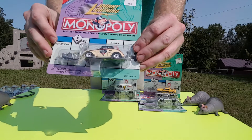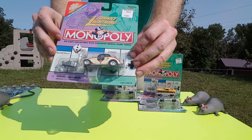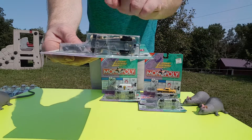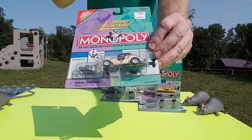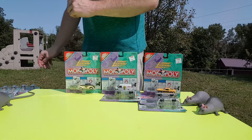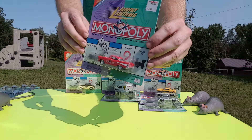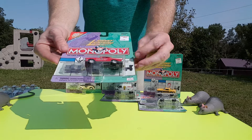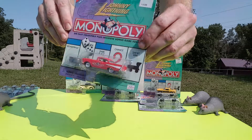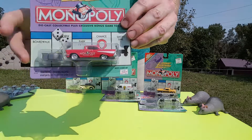Got an old coupe here. This looks like the special car — we'll show you that in a second. Each one comes with their own little token card. Got a 57 Chevy from Monopoly as well. Love the red. It's got a little card on the top of it too. Classic.